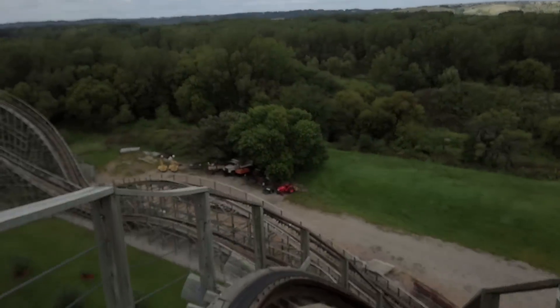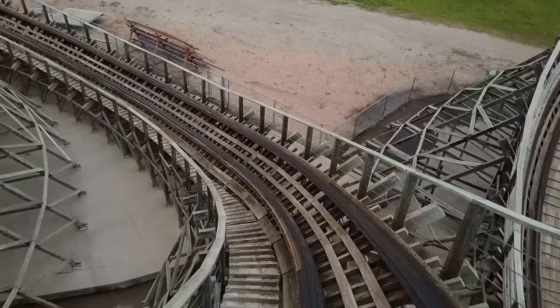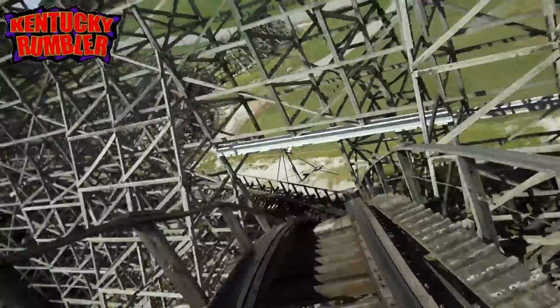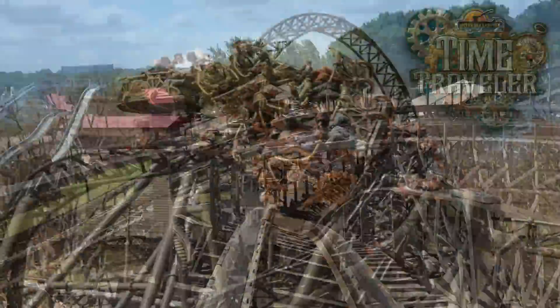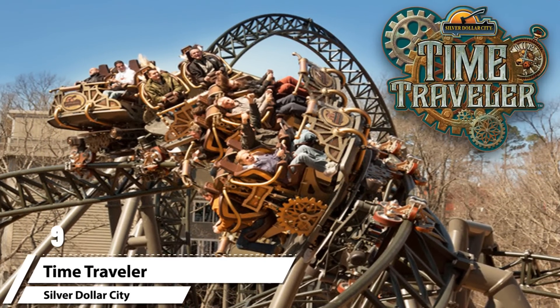Although it's not the tallest and most forceful drop, it's still a lot of fun — a very rare and unique drop, which is why it just cracks the top 10 on this list. The only other similar drop I've experienced is the Kentucky Rumbler, which was also built by Great Coasters International.